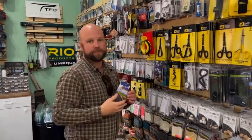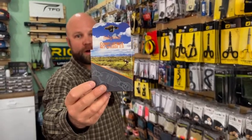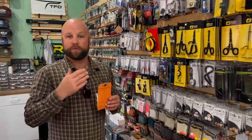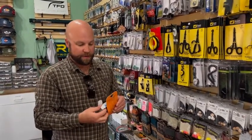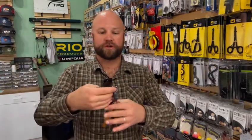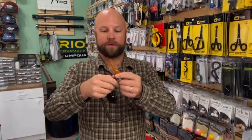Another item is going to be the Confluence Net Release 2.0 from Fishpond. This was a popular seller for us, and this last year they were redoing it so they didn't have a lot of these in stock. But you have a coil retractor here that stretches out to 96 inches, with 11 pounds of magnetic hold and a holder for connection to your net.